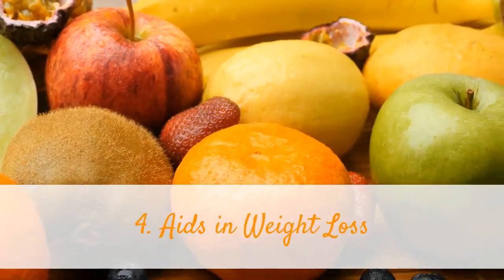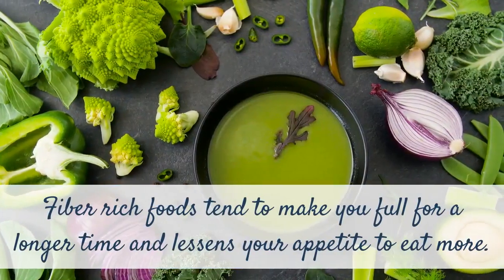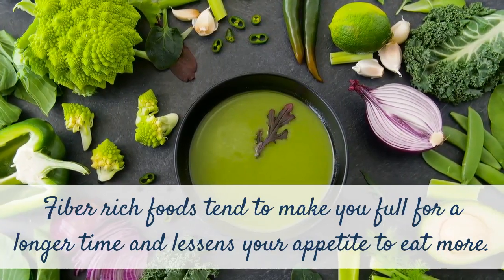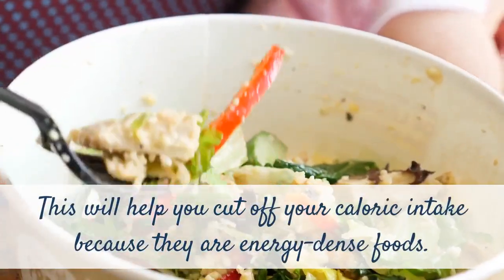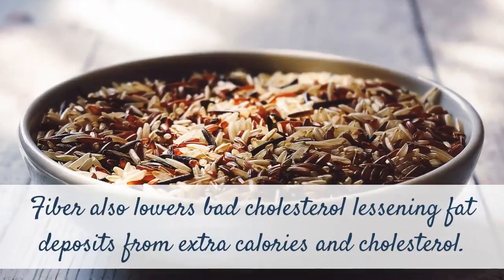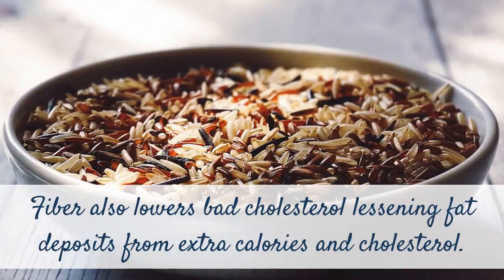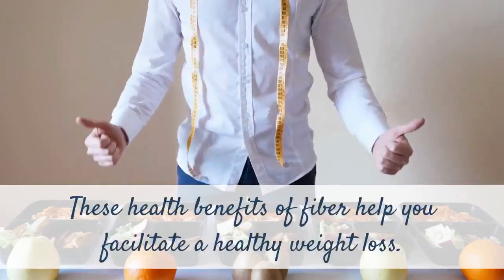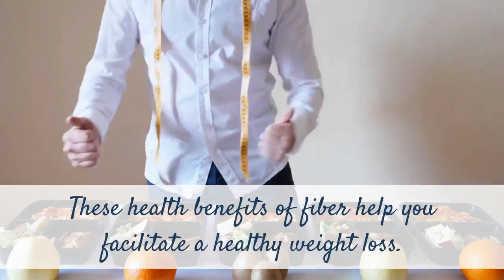4. Aids in weight loss. Fiber-rich foods tend to make you full for a longer time and lessen your appetite to eat more. This will help you cut your caloric intake because they are energy-dense foods. Fiber also lowers bad cholesterol, lessening fat deposits from extra calories and cholesterol. These health benefits of fiber help you facilitate a healthy weight loss.